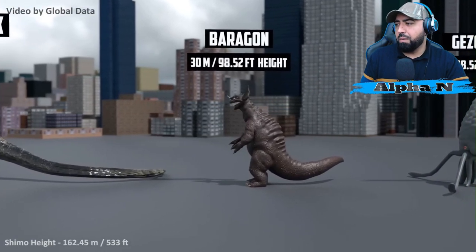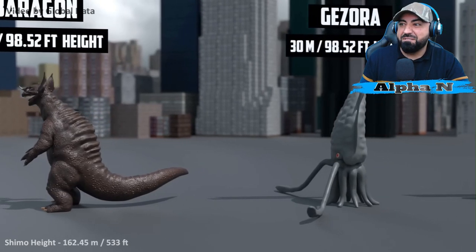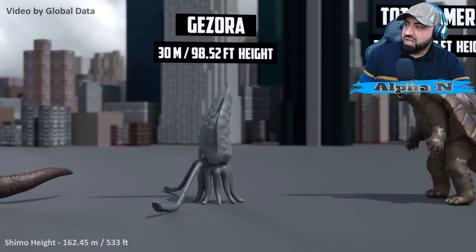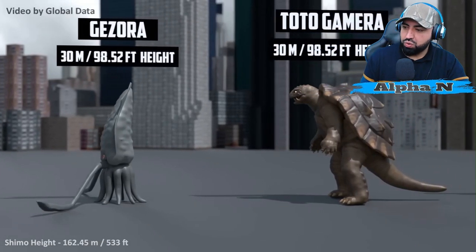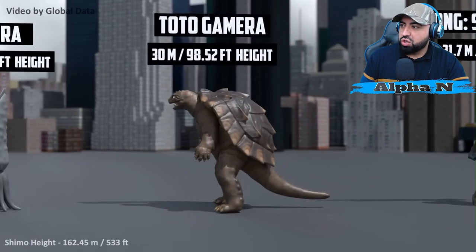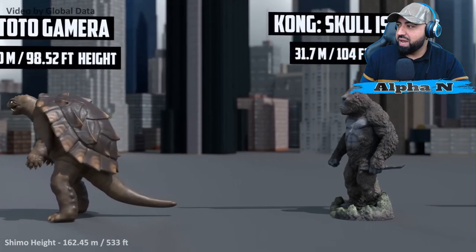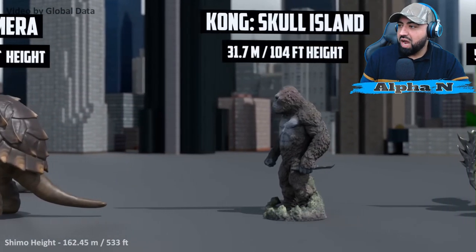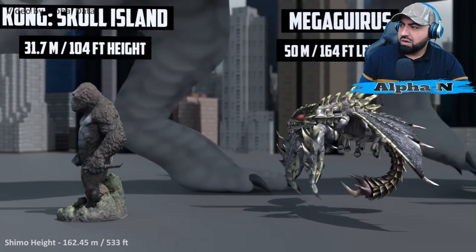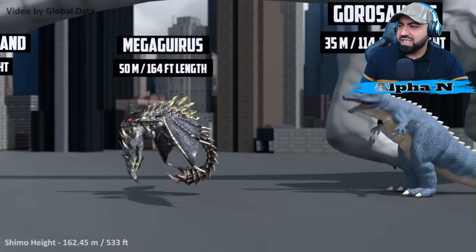Baragon — oh man, 30 meters. That's one vicious, and I mean vicious, Kaiju there. Gezora — the heck are you? I have hardly any memory of you. Titanosaurus — turtle boy, 30 meters. Big Conch from Skull Island: 31.7 meters. I'm not entirely agreeing with the sizes, but okay.